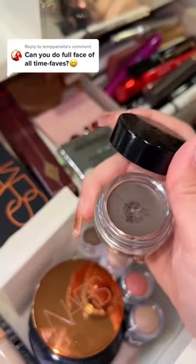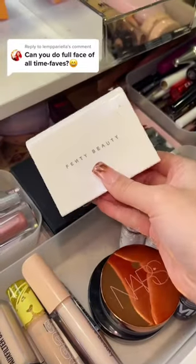Now for our all-time favorite brow product: ABH Pomade. It is just a staple. For powder, it has to be Fenty.